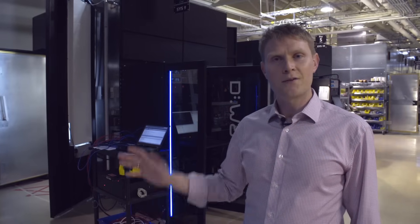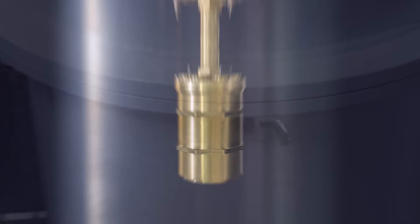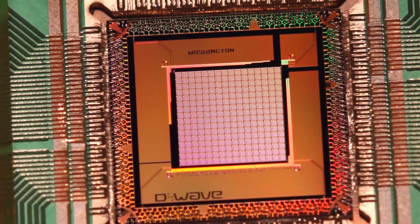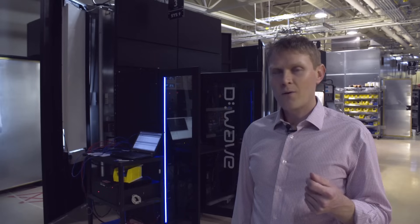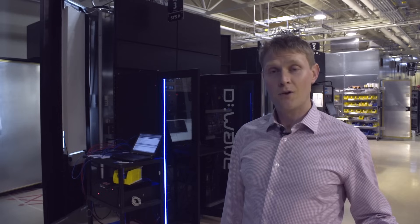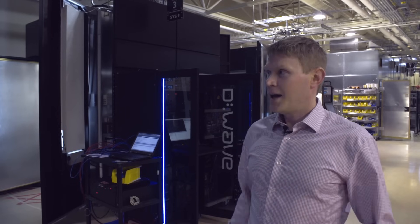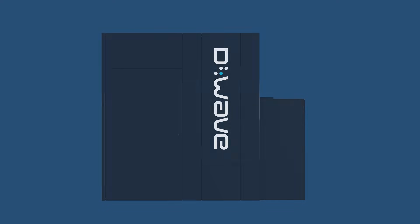Each of these black systems is a quantum computer. Inside that system is a thumbnail-sized quantum processor. In order to operate and develop quantum processors, we require a fairly extreme operating environment, which includes ultra-low temperatures and an ultra-low magnetic environment, and to achieve those we need a fairly large and sophisticated system.